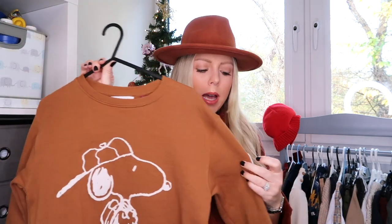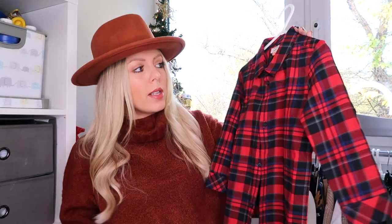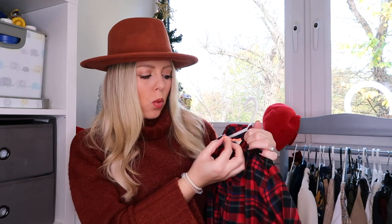Also in the character theme, we've got this Snoopy jumper for Milo - you've got the little Snoopy sign on the arm and the Snoopy picture on the front. I'd pair this with nice jogging bottoms, not the ones with holes that he wears for PE! And then this little tartan shirt I got for Oscar for the Christmas season - but you can still wear it outside of Christmas too. It was £12. I love shirts on Oscar, not so much on Milo.